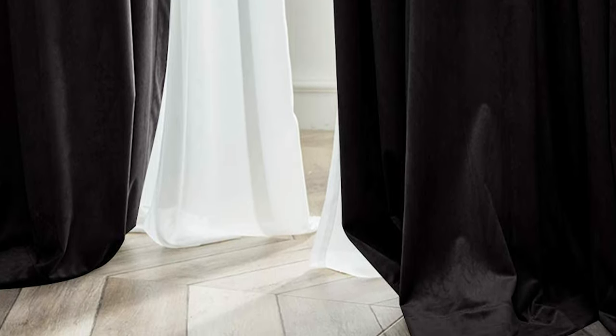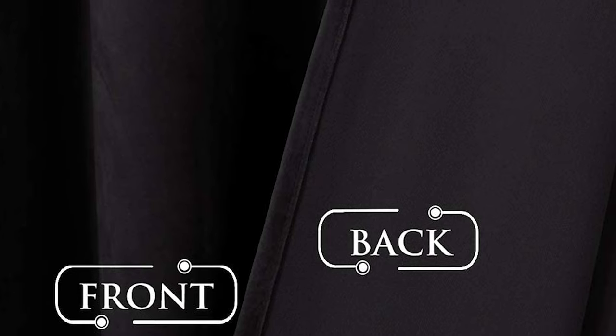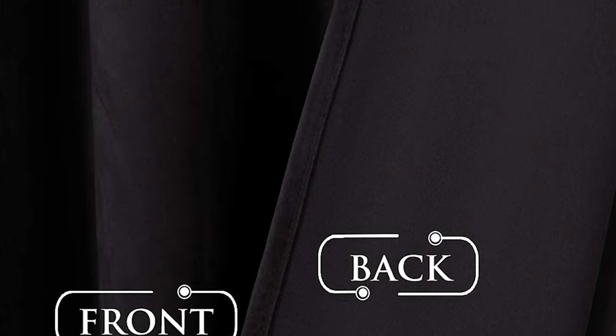The curtains have a luxurious look, made from high-quality velvet that is soft, silky, and drapey, adding elegance to any room. In addition, the curtains help to balance room temperature by insulating against summer heat and winter chill, protecting floors, furniture, and artwork from sun damage while saving energy costs.